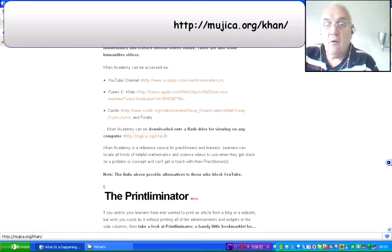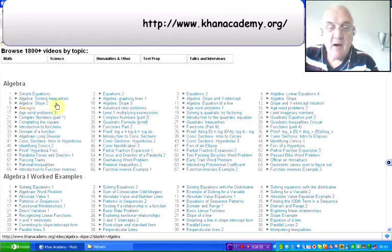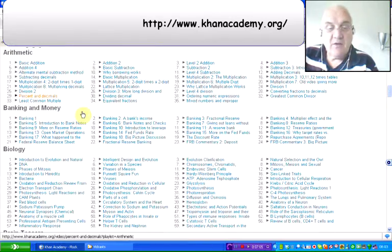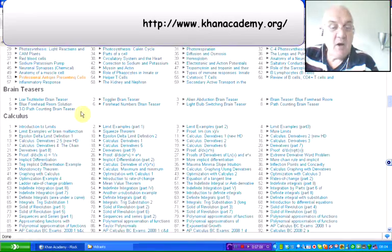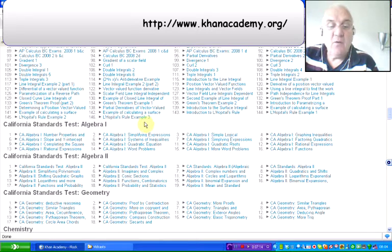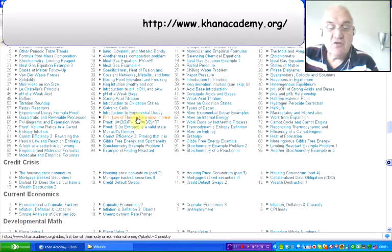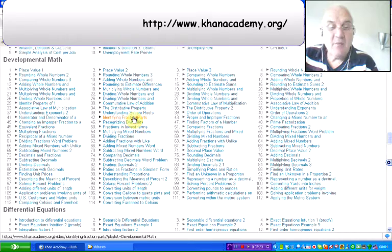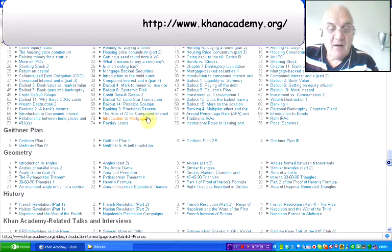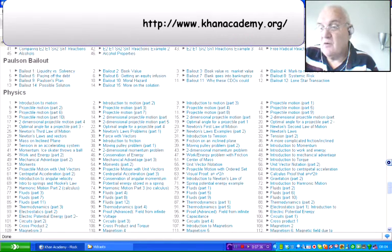The Khan Academy website itself is khanacademy.org. You'll notice there are videos on algebra with worked examples. Looking at all the videos: arithmetic, banking and money, biology, brain teasers, calculus — it is an American site so you've got Californian standards tests for algebra and geometry. There's chemistry, the credit crisis, current economics, developmental maths, differential equations, finance, the Geithner Plan, geometry, history, and so it goes on.